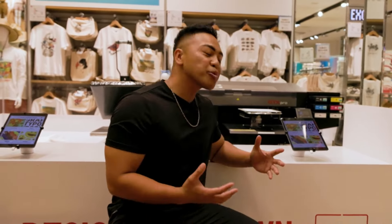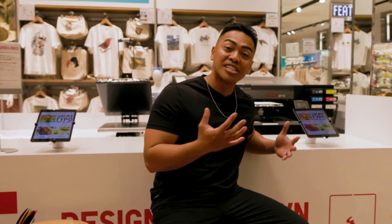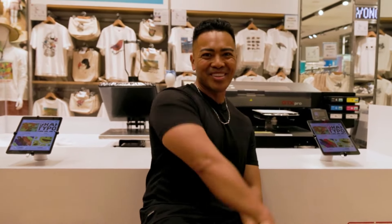This is the UT Me Station, and basically what you can do here is you can create your own designs or choose from a pre-made selection to put on a t-shirt, a long sleeve, or even a tote bag. I have an iPad behind me — let's go see what they have in store.